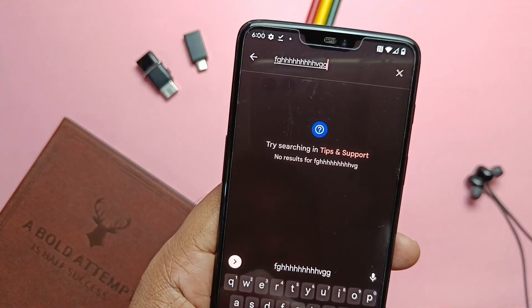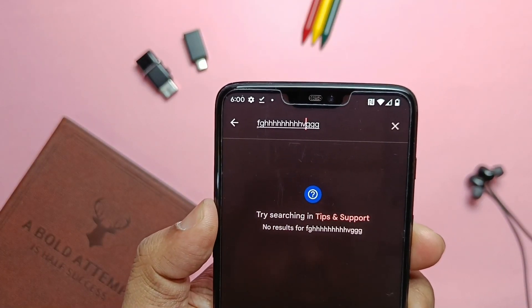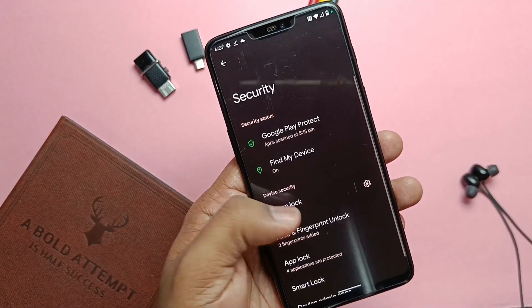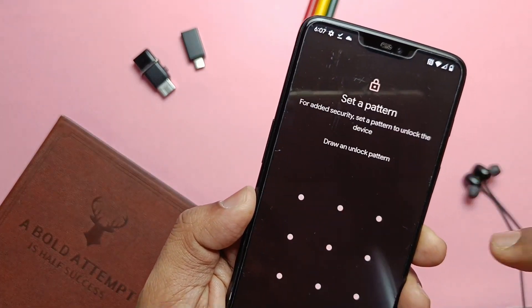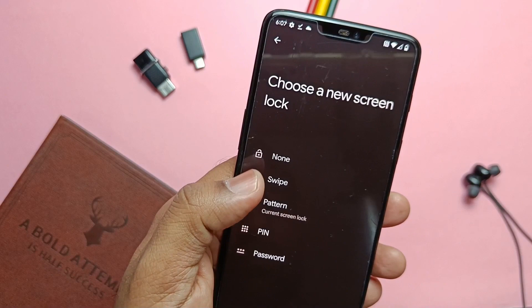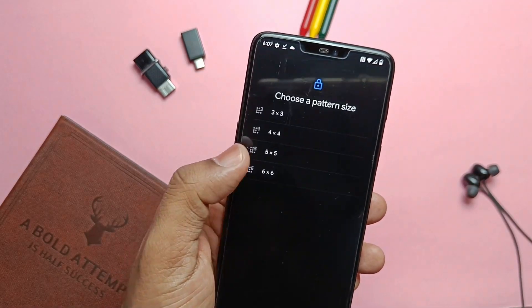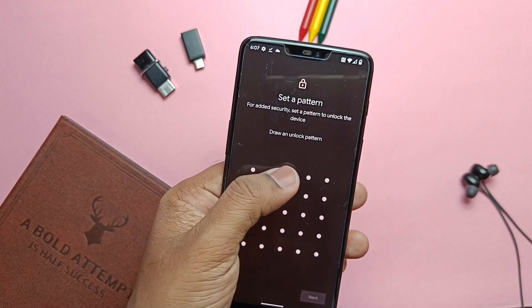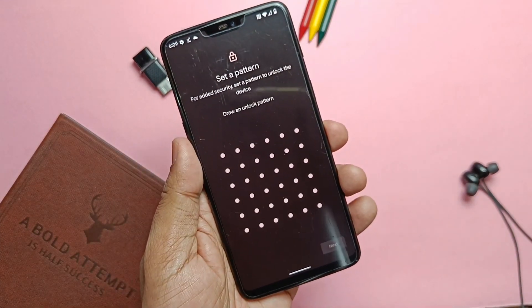Under System and Gestures, you now get Volume Cursor Control — using that you can use the volume keys to move the cursor between typed words, which is a very cool feature. In the security settings, if you try to set a pattern lock, you now get a bunch of pattern modes: 3×3, 4×4, 5×5, and 6×6. So you can set the most difficult pattern locks on the device or create a signature pattern — like here, I created our own channel 'For A Take' pattern.